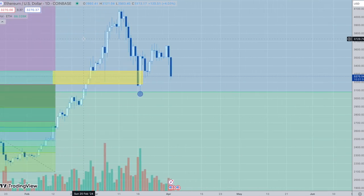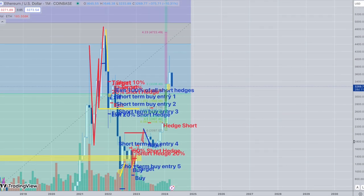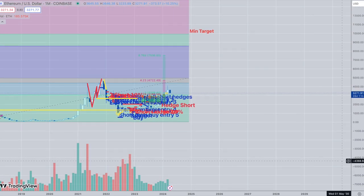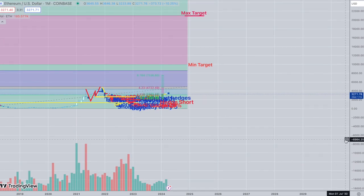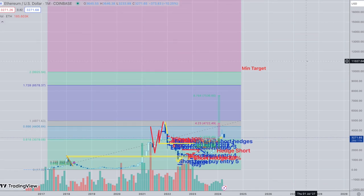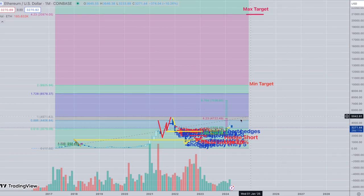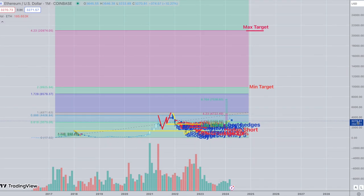Let's go to the monthly chart. On Ethereum, my minimum target is right around the 10,000 mark. Looking at the percentages to the upside, this makes perfect sense. Compared to Bitcoin, I think Ethereum has more potential for a breakout. This setup is eerily similar to what Bitcoin did back in 2016, except it could have even more upside.